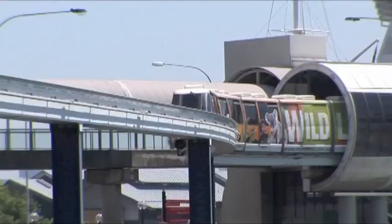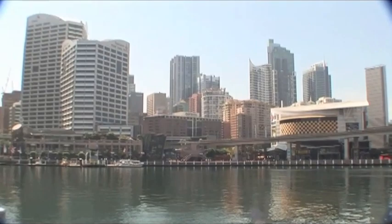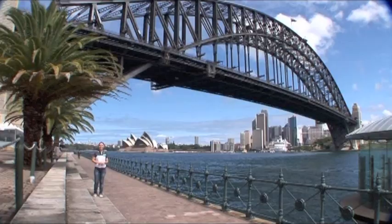The bridge was closed to vehicular traffic in the 1980s, except for an elevated monorail that services between Darling Harbour and Sydney's central business district. How does the monorail continue to cross when the bridge is open? Well, the monorail track rests on a pivot that allows the track to remain stationary — an engineering marvel.